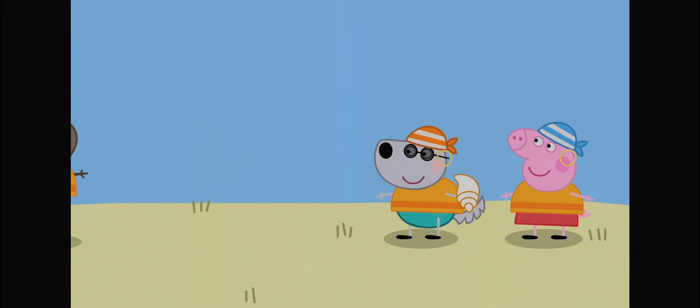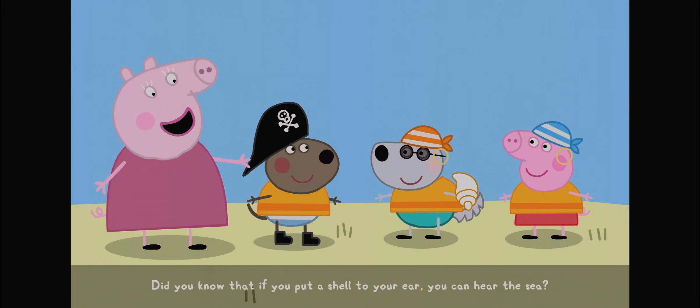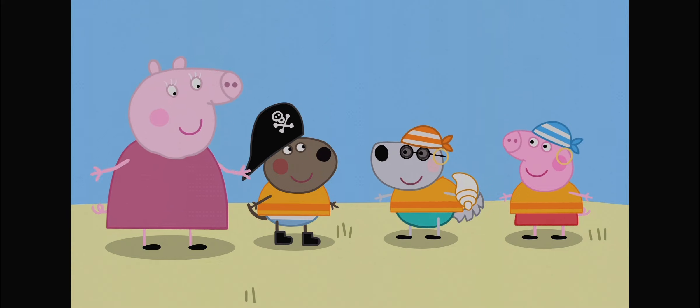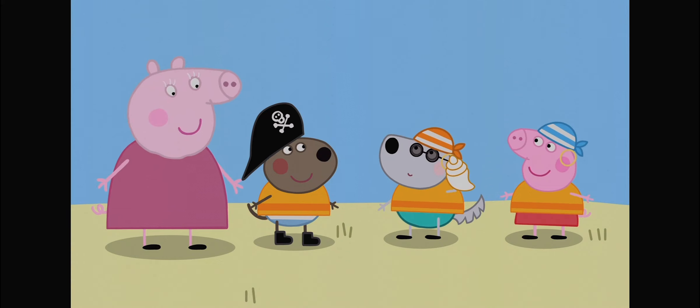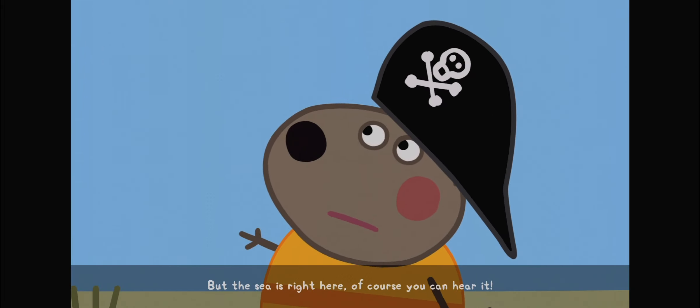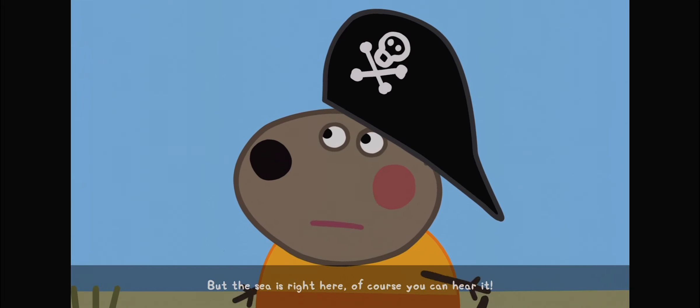Is that a seashell? Did you know that if you put a shell to your ear, you could hear the sea? But the sea is right here. Of course you can hear it.